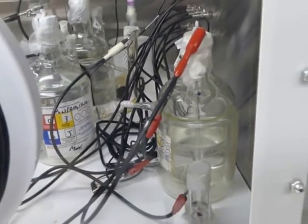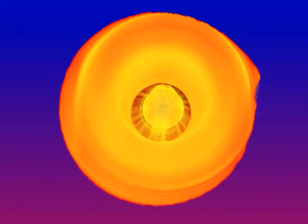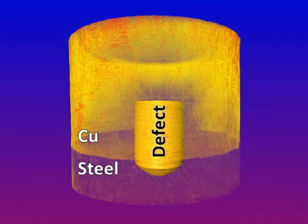I also image the sample while it's corroding using X-ray microtomography, which is a non-destructive 3D imaging technique. Here I've shown how I separate the different parts of the sample image, removing the copper and steel to reveal just the defect and any corroded volume.